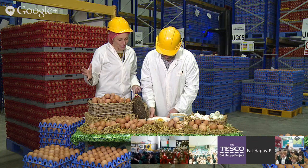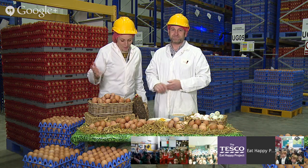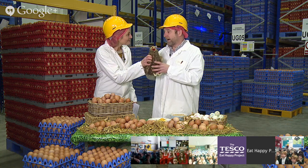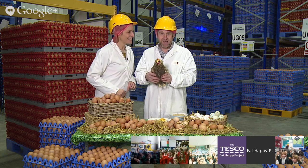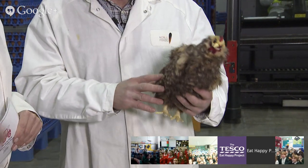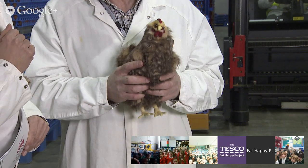Now we should learn a little bit more about the lovely ladies that actually lay the eggs. Unfortunately we couldn't bring a chicken inside the packing centre, because we need to keep it clean, but we have a lovely, very realistic model to introduce. JP hasn't named her yet. She looks quite happy and healthy - and healthy is the key.